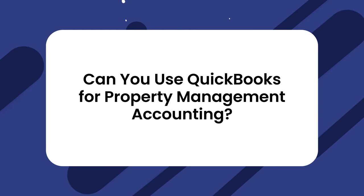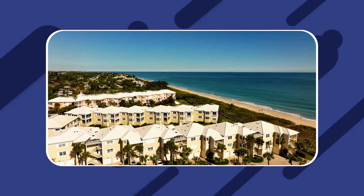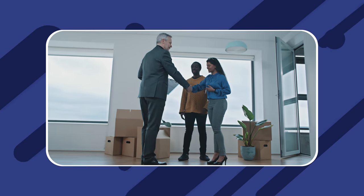First things first, is QuickBooks suitable for handling your property management accounting needs? Can you use QuickBooks for property management accounting? The short answer: yes, you can use QuickBooks for property management accounting, but you probably won't like it very much. If you're managing a large number of properties, chances are a more dedicated property management software solution will make your life much easier. Like any business, you need an accounting system you can count on, whatever form that takes.